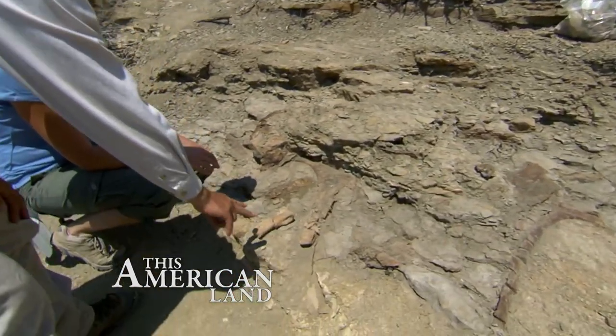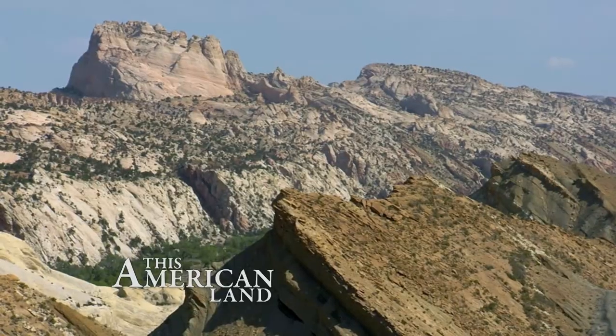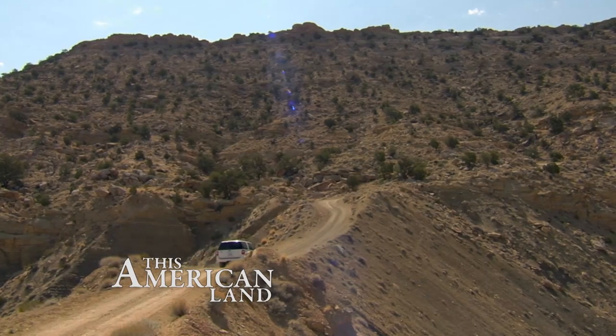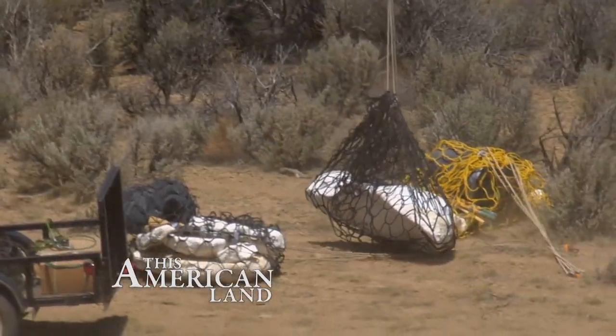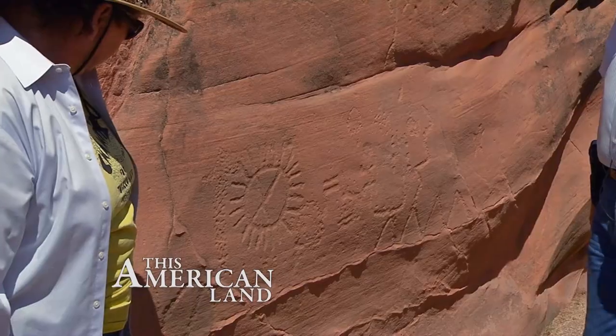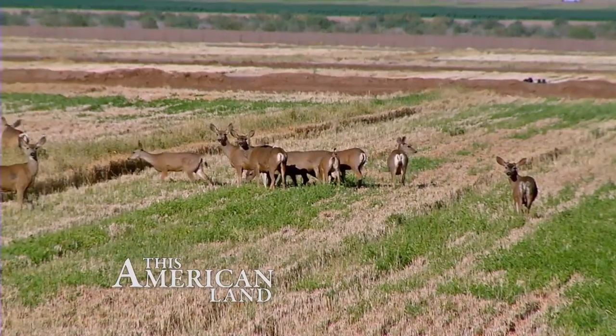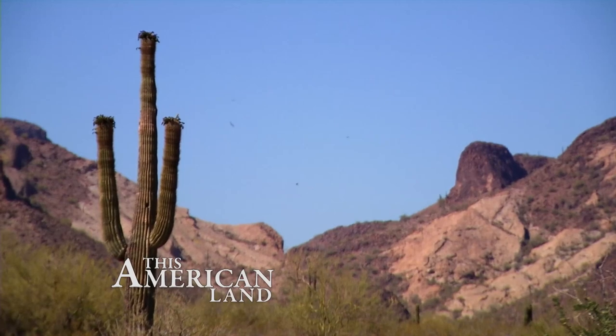Today on This American Land, what fragile treasure lies just beneath your feet in the Badlands of Utah? We actually found an 80-centimeter long turtle. We'll take you on a journey through time as we resurrect dinosaur bones in Grand Staircase Escalante National Monument. Pulpits, pilots, and petroglyphs — the Sonoran Desert is rich in wildlife and history.